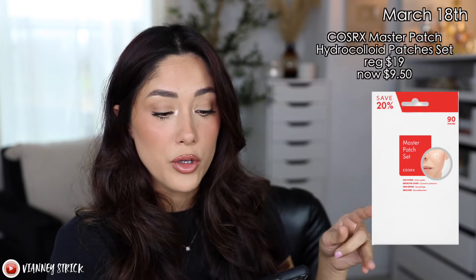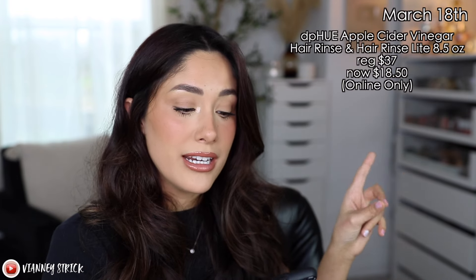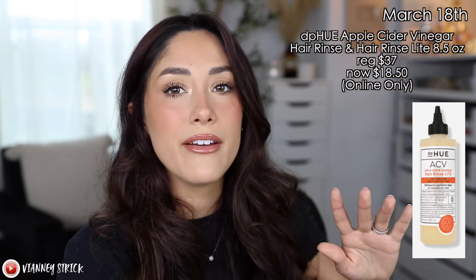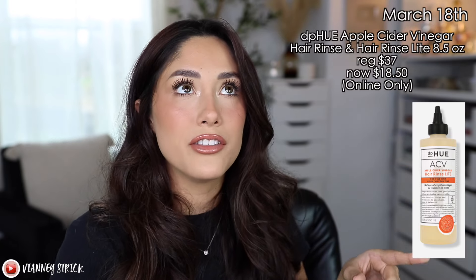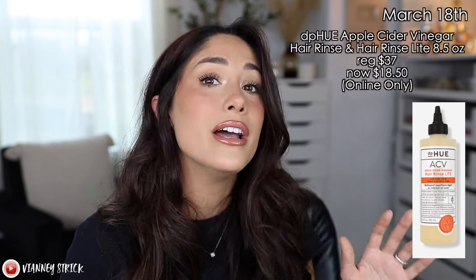Moving on to Monday, March 18th. If you're in the market for pimple patches, CosRX is selling their Master Patch Hydrocolloid Patch Set for only $9.50, down from $19. You guys know I love a good pimple patch — they're easy to use, work really well, and you can wear them out and nobody notices. dpHUE is also selling their Apple Cider Vinegar Hair Rinse and Hair Rinse Light, originally $37, going to be $18.50. I personally use their Apple Cider Vinegar Scalp Serum and it works really well, so if you have a dry scalp, this line has been great.